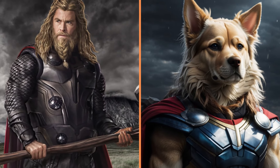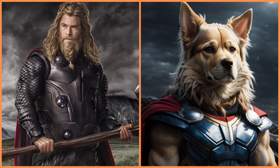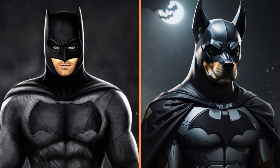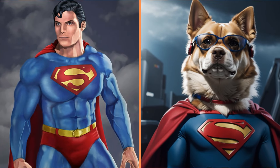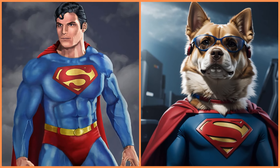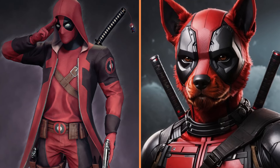Thor in the form of a dog. Guardian of the night, Batman the dog. Super Dog in his signature costume. And here's Deadpool the dog.